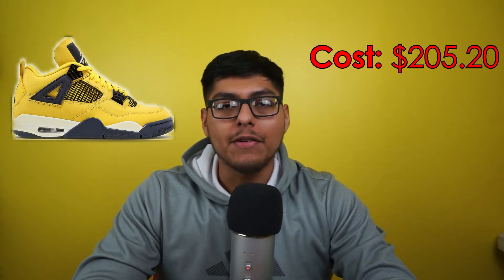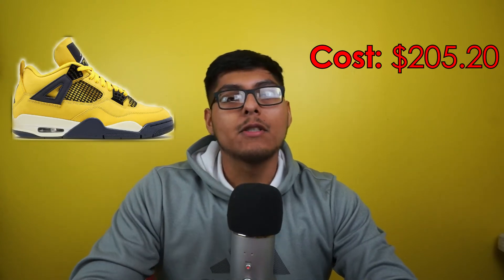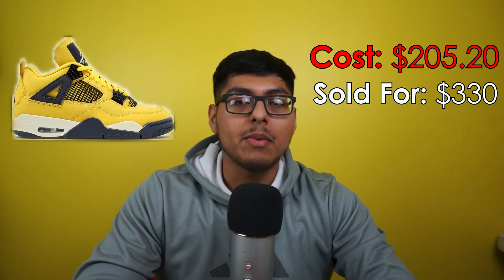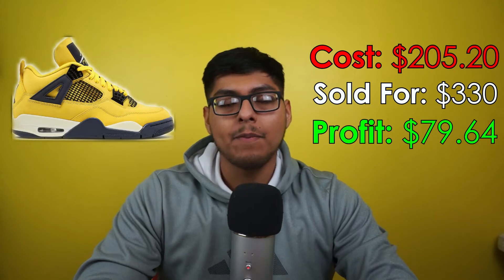Moving on to sell number nine: we got some Air Jordan 4s — the Lightning ones — men's size 13. We bought them for $205.20 off Sneakers. We sold these on GOAT for $330, paid zero dollars to ship out. Fees on GOAT were hefty — $45.16 — but we still walk away with a profit of $79.64. I believe we held these for around two to three months, and I hadn't even pictured them, which was my fault. But I listed them on GOAT and they sold within a day.